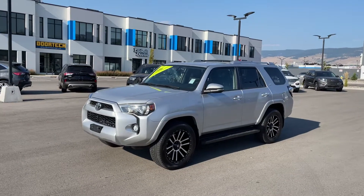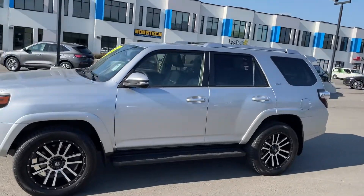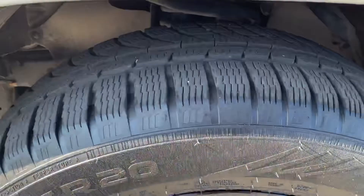Hey, Lee Taylor here at Kelowna Ford. Just want to send you a quick walk around. This is the 2015 Toyota 4Runner — the guy traded in for a new vehicle here.